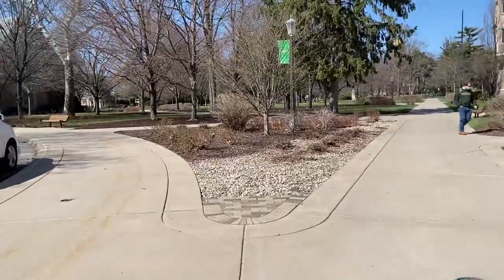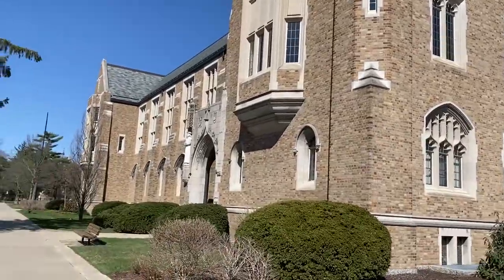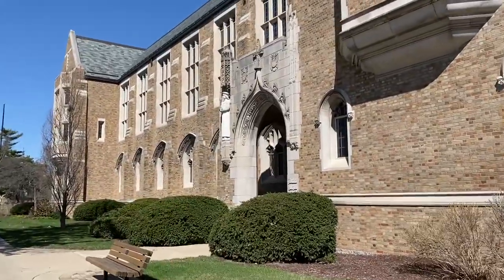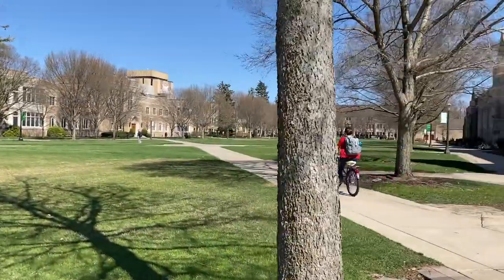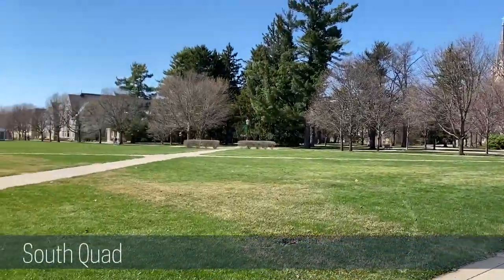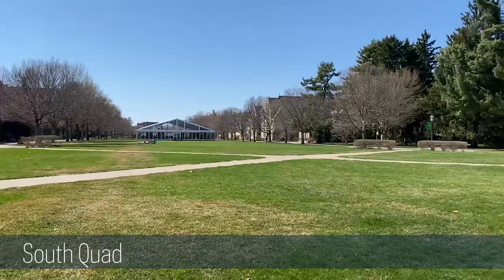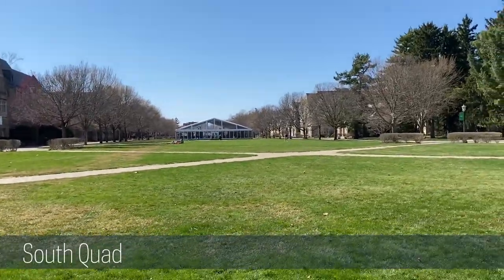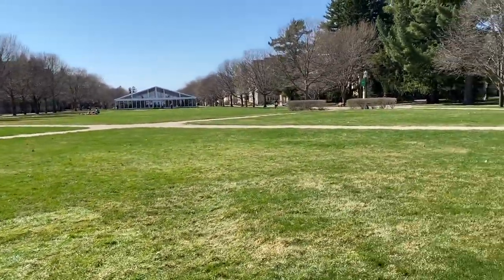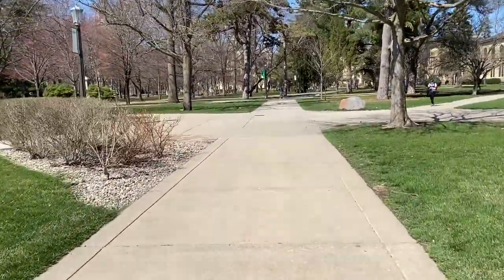Right now I am walking up what we call God Quad. You can see the law school over here to my right, and those windows up along there is where the library is. This is South Quad. Fun fact: this is actually the longest continuous quad in all of North America. It spans all the way down there, and that clear building with the pointed roof is one of the COVID-friendly hangout spots that Notre Dame built for its students.